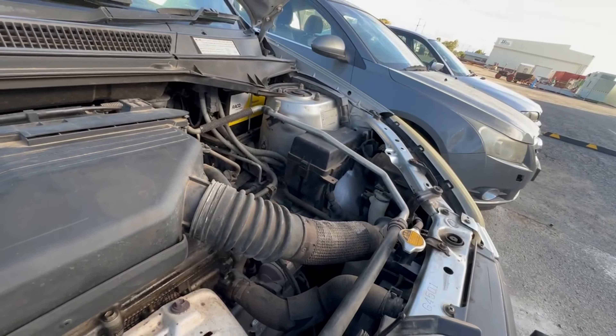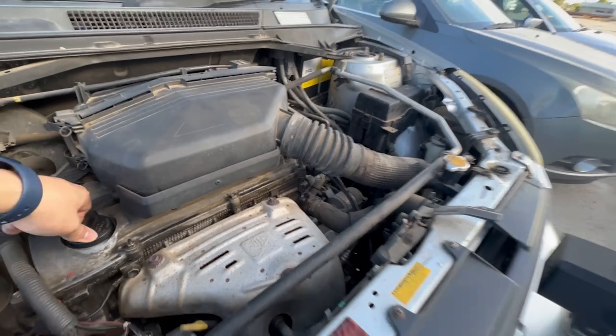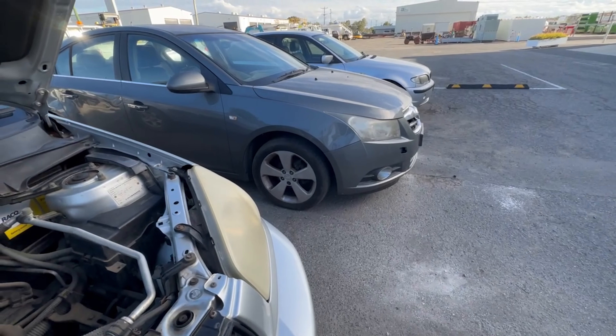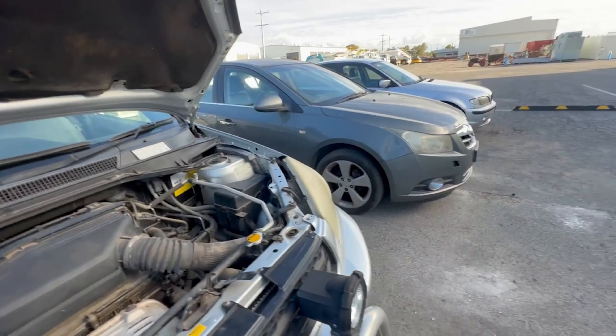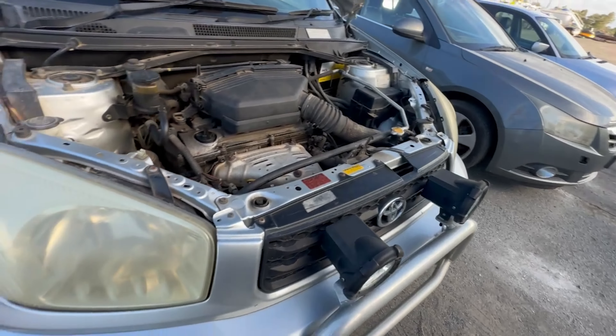Look how hard that battery is to replace. Look how long that cruiser's been sitting. Anyway, pop it down — this is one I reckon we might give a pass. Moving on to the last one on my list today.